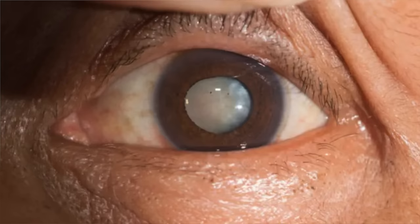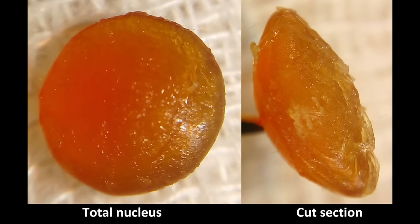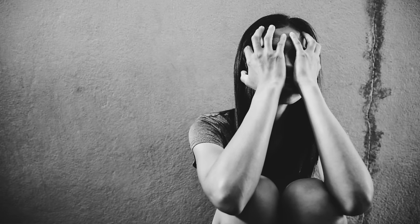A cataract is a dirty lens inside the eye, and all of us will eventually get cataracts if we live long enough. Cataracts will naturally develop as we age and may be accelerated by factors such as trauma and previous eye surgery.